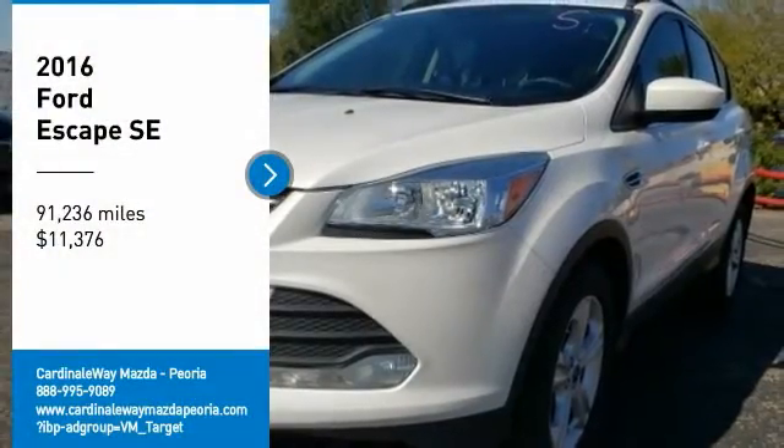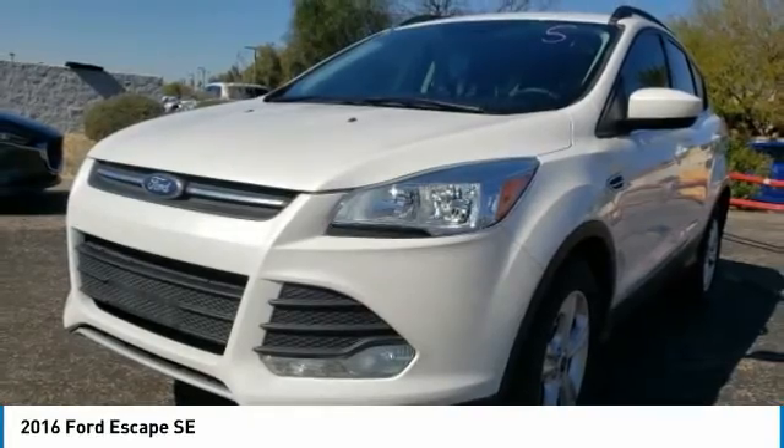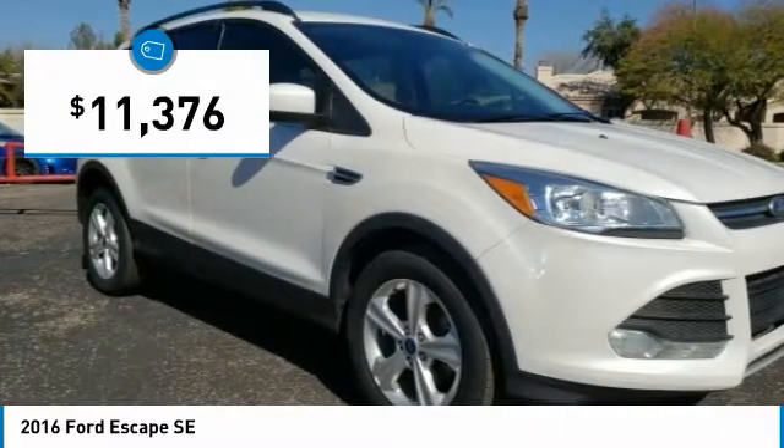Stop by and take a look at this 2016 Escape. Gas engines flex, tow, sip, and go with Ford Escape, and it is priced below $15,000.